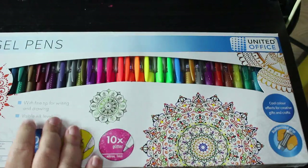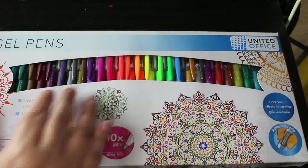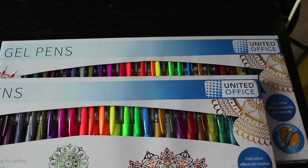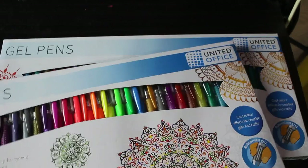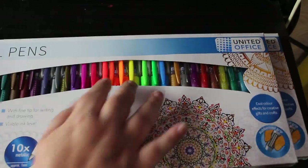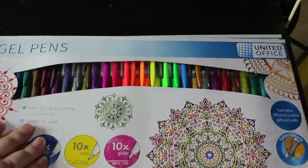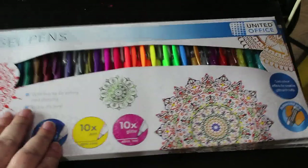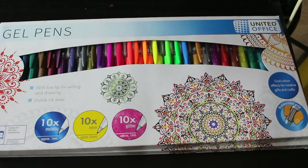Lidl's had their back-to-school stuff in, and they had their United Office gel pens — I've had these before and they're really nice. I got two sets. You've got 10 metallic, 10 neon, and 10 glitter. I'm going to do a pattern with the neons in September. Even my dad knows I love my gel pens — when I went shopping with him he pulled them out himself!